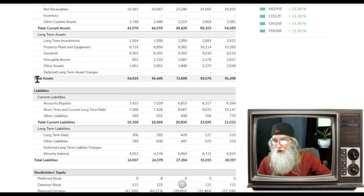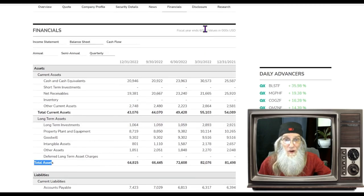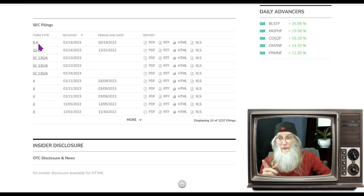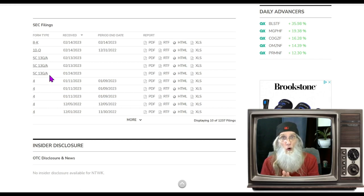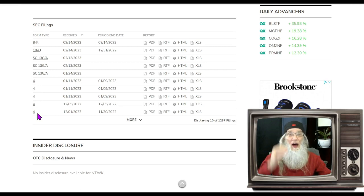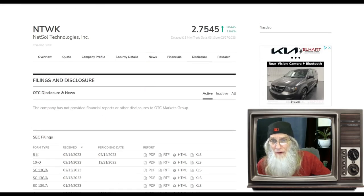Balance sheet: total assets of $64.8 million and liabilities only about one-third of that at $24.5 million — not looking bad. Disclosures: there's an 8-K announcing financials, three SC 13-Gs representing new big beneficial ownership investors who now get voting rights, and a bunch of Form 4s showing insider activity. Two of those Form 4s are purchases from the CEO himself — he has been buying shares at the end of December.